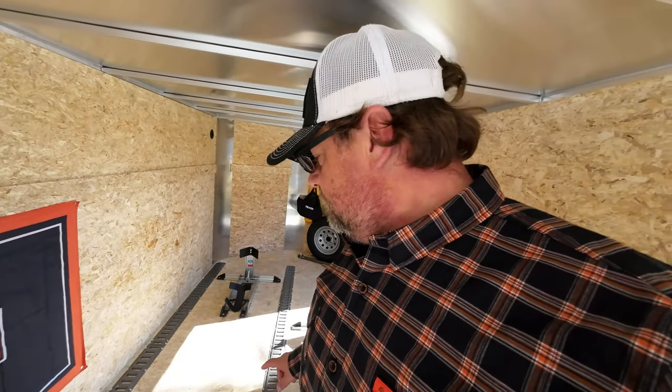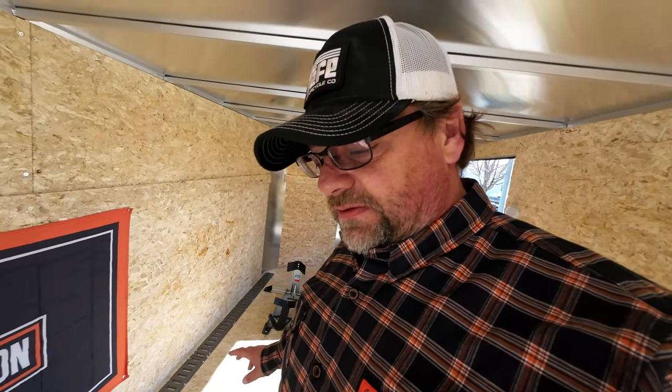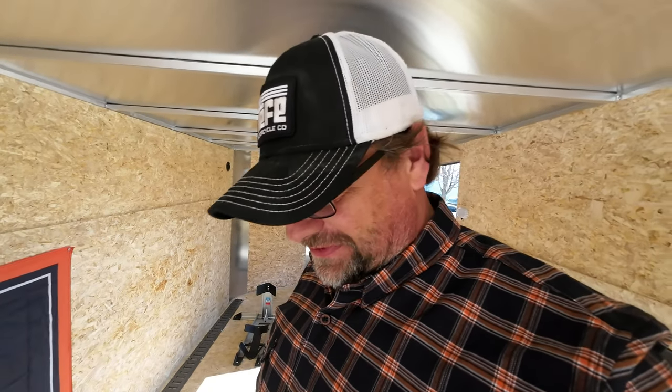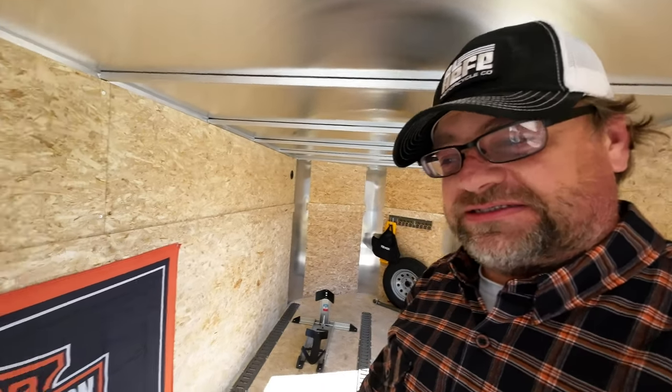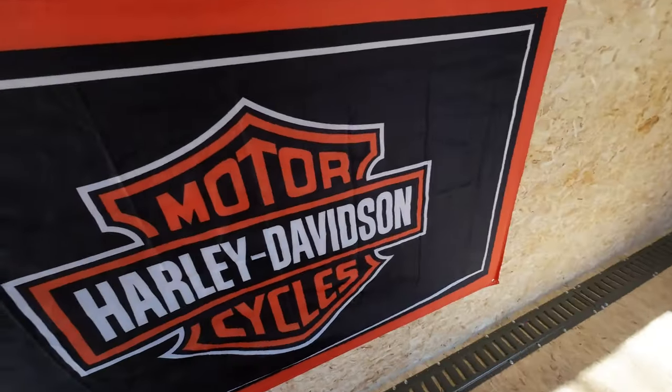That'll be the last video for the trailer setup. Vacation videos will be coming out, and we'll do a video on the way there with the tow vehicle — because that changed too. If you like this video hit the like button, if you want to see more stuff like this subscribe and hit the bell notification so you know when we load up next. Until next time everybody, stay cool and we will see you on the road!